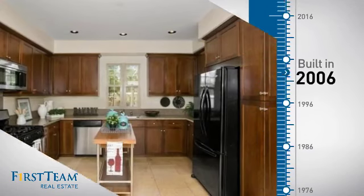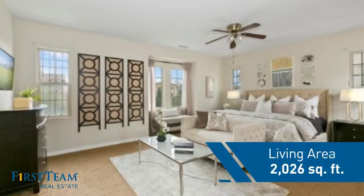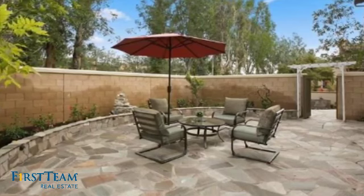This property was built in 2006 and features over 2,000 square feet of living space, giving you a spacious layout to play host or kick back and relax after a long day.